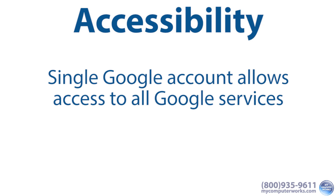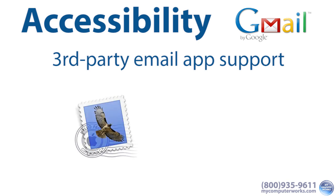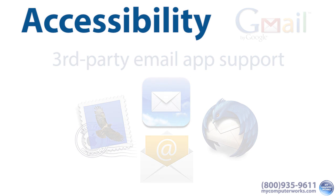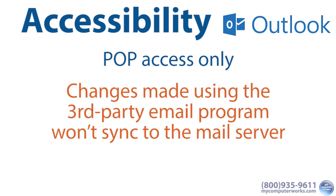And finally, accessibility. One key element is that having a single Google account allows you to access all Google services, and they integrate pretty well with each other. So if you decide to go with Outlook, you'll obviously need to remember a separate login. Gmail also allows you to add your Gmail account to any number of third-party email programs like Apple Mail or Mozilla Thunderbird, and especially your smartphone's email apps. You can do this with Outlook, but only through a protocol called POP.